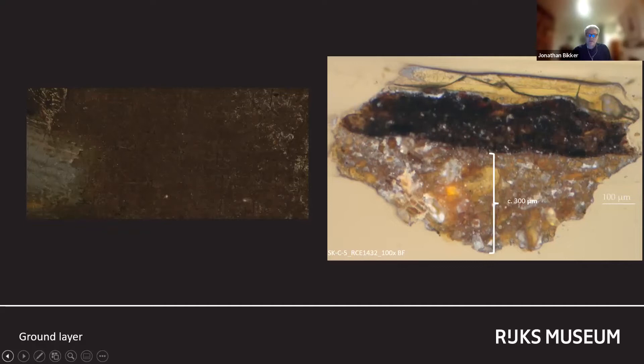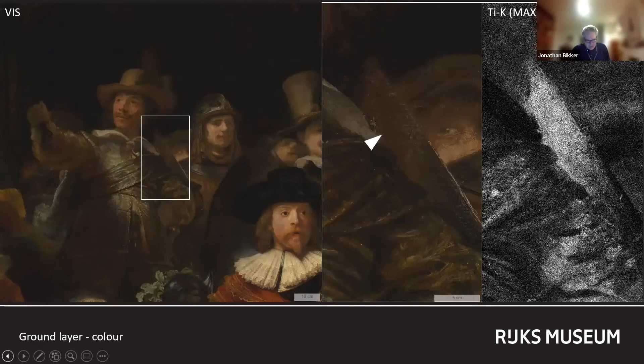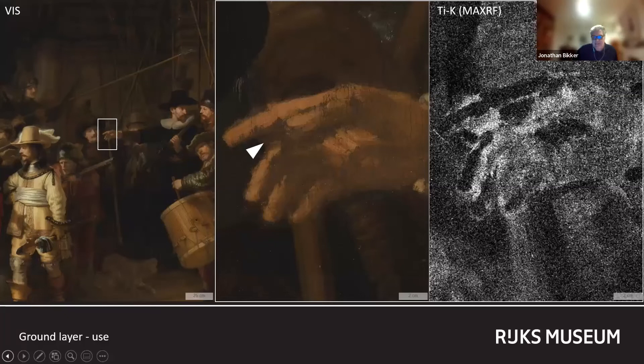It has also been pointed out that a quartz ground would have been an economical solution for a painting the size of the Night Watch — only one layer was needed, and the ingredients, sand and clay, were cheap. Rembrandt deliberately left the quartz ground layer exposed here and there, using it as a middle tone. The sword held by the rondaschier Claes van Karsberg can serve as an example. As quartz grounds contain titanium dioxide, the macro XRF titanium map is a good indicator of its presence. Another interesting example is Sergeant Gombaut Kemp's extended right hand, whose remarkably unfinished appearance is due in part to this use of the ground layer as a middle tone.